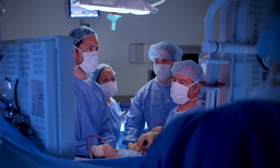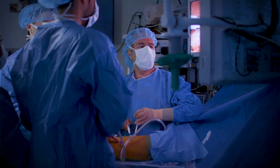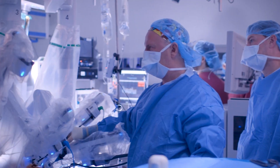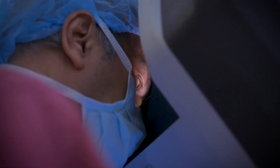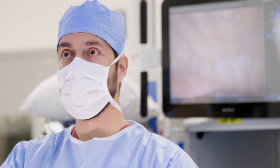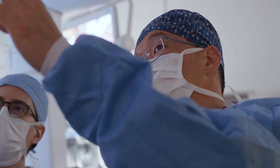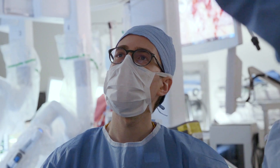Instead of having a big incision and spreading of the ribs, we make two or three little holes — or robotically, four or five little holes — and operate by looking at a video with a camera inside the patient. From hiatal hernia repairs for GERD to first rib resections to sympathectomies, we try to approach everything minimally invasively, and patients always recover faster and do better.